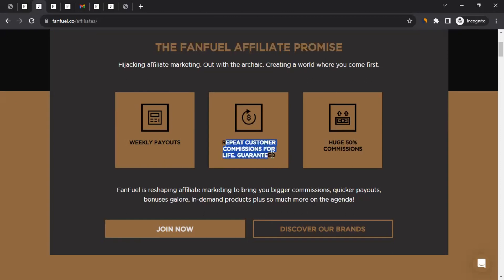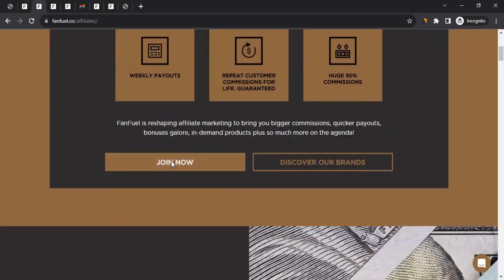Second is repeat customer commission for lifetime. That means if you bring any customer to their brand once, whatever sales they make in their lifetime, you'll get commission for it — and that commission is up to 50%. That is great.